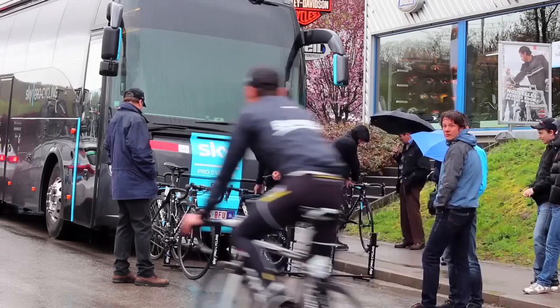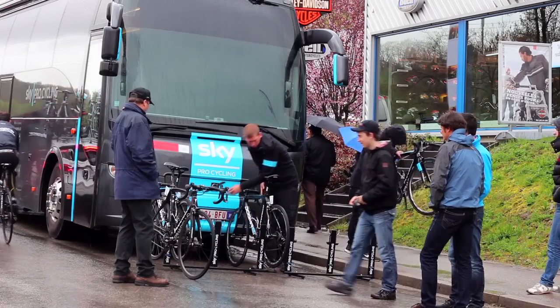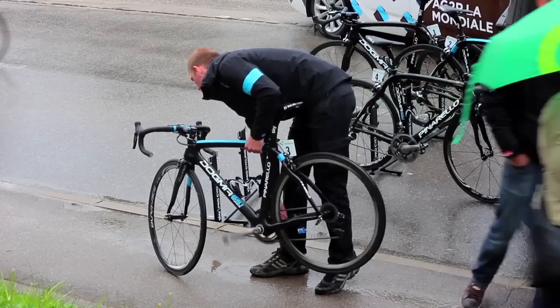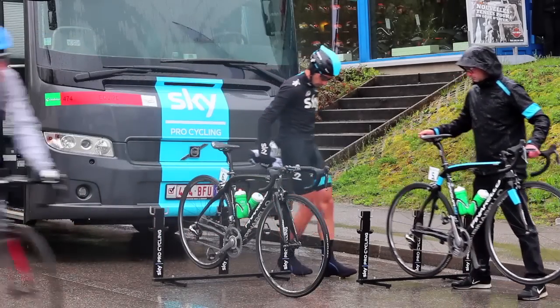Next we set up the bikes in front of the truck and do the last-minute checks — we check the quick releases are tight, check that the brakes are centred, SRMs are working, and just a general overlook of the bike. Sometimes, like Kirienka for instance, his saddle is always down one millimetre or up one millimetre. So we just do that final check and then it's time to start the race.